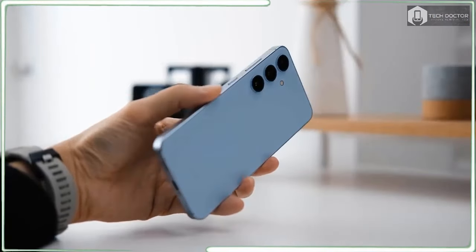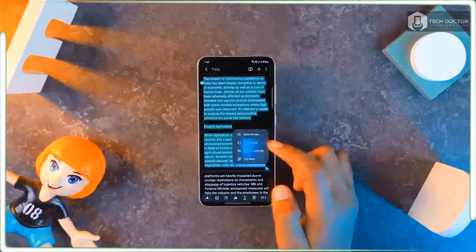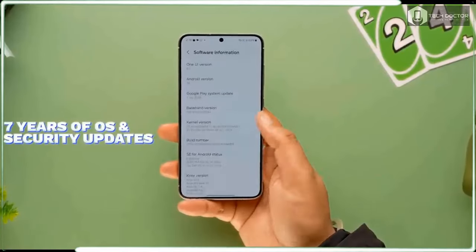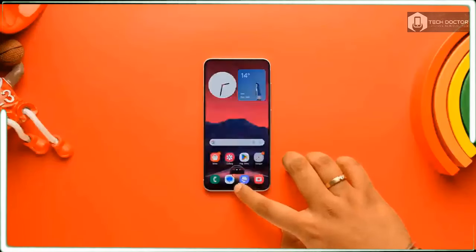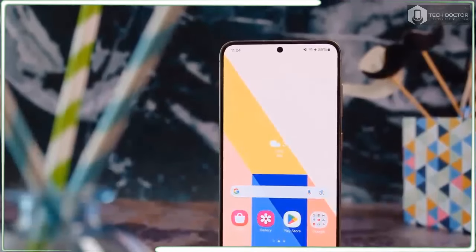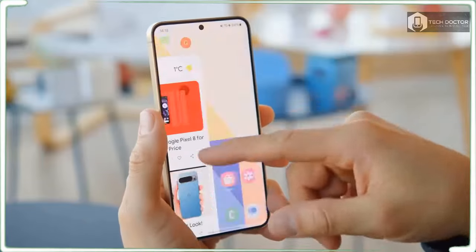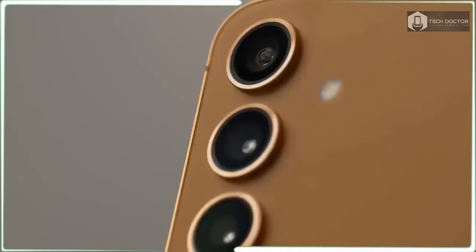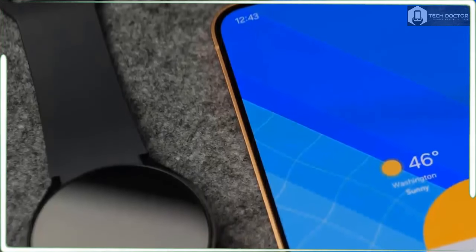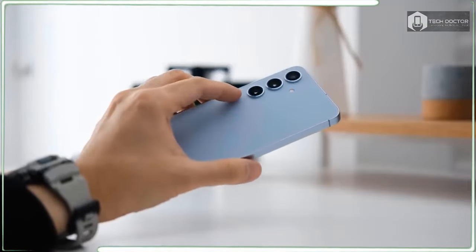I am far more impressed with what Galaxy AI brings to the Notes app on the Galaxy S24. The AI features in Notes can auto-format the notes you quickly jot down into something that's not only easier to read but also pleasing to the eye. You get multiple options for Notes formatting so you can pick the one that looks best. The app's auto-summary feature produces a very accurate summary that boiled down what I had to do on each given day.